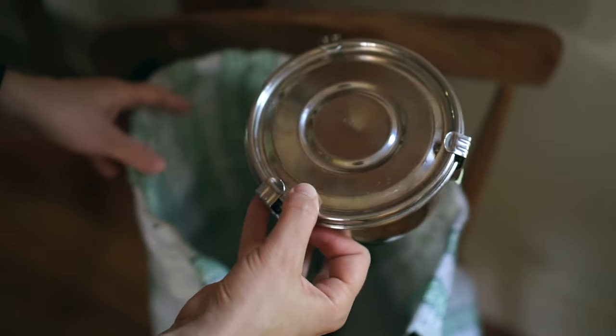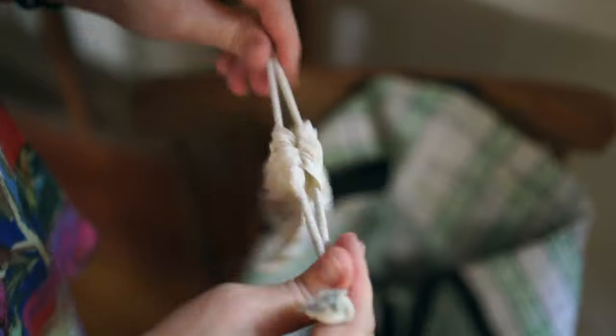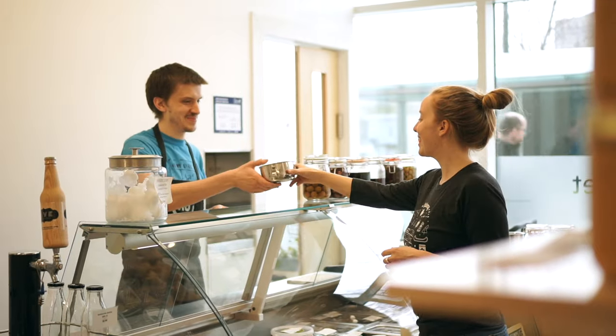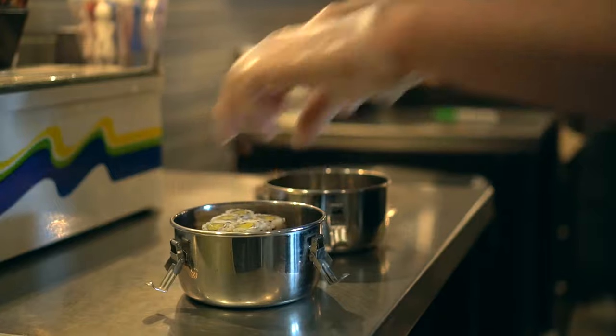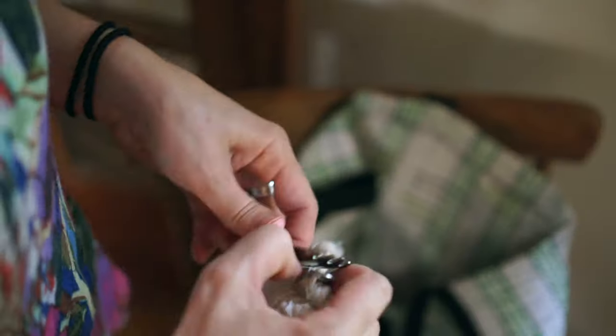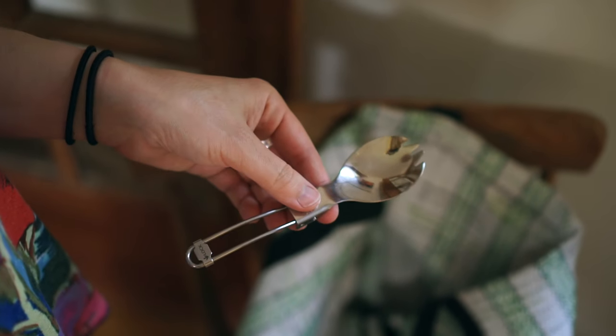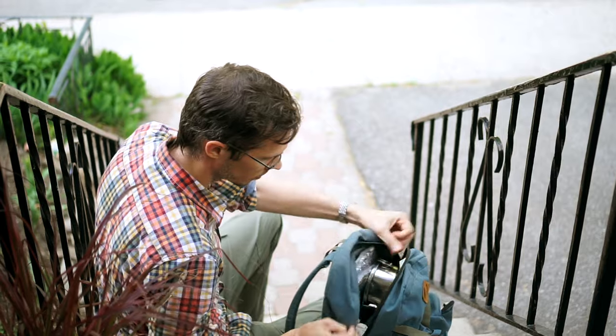Another thing we usually carry with us is a food container and some cutlery in case we end up wanting takeout or going to a restaurant and not finishing everything — we want to be able to bring that food home with us in our own container. For a long time we would just carry around a regular spoon or fork from home, but recently we bought these foldable sporks that take up no space. I carry mine in my purse and Matt carries his in his backpack so we can avoid using plastic cutlery in a lot of situations. You kind of get in the habit of doing it and then you're prepared for whatever happens.